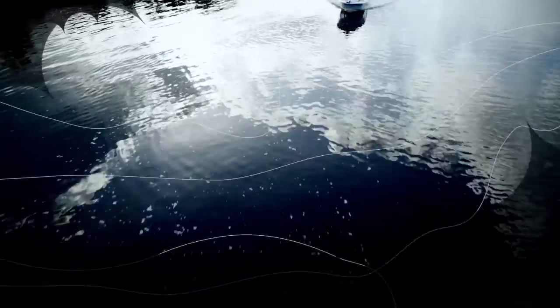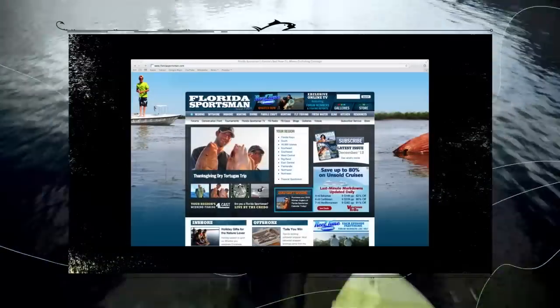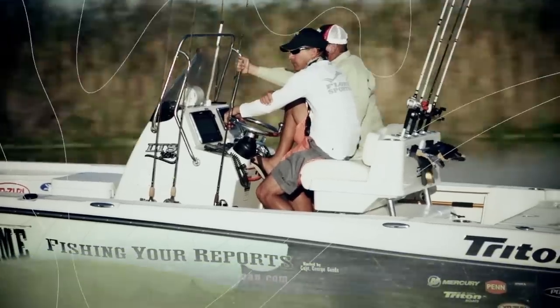Welcome to Real Time Florida Sportsman, and this week we're up in Big Bend fishing Crystal River. It's time to find the shortest route to the hottest bite. We scan Florida Sportsman's regional forums for the best fishing reports, then travel to make real anglers our local guides.